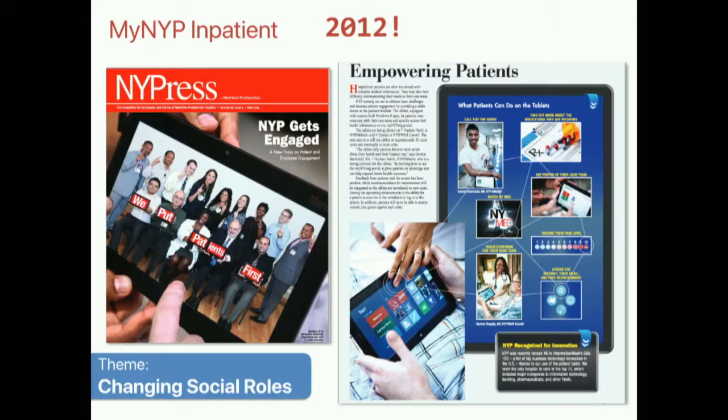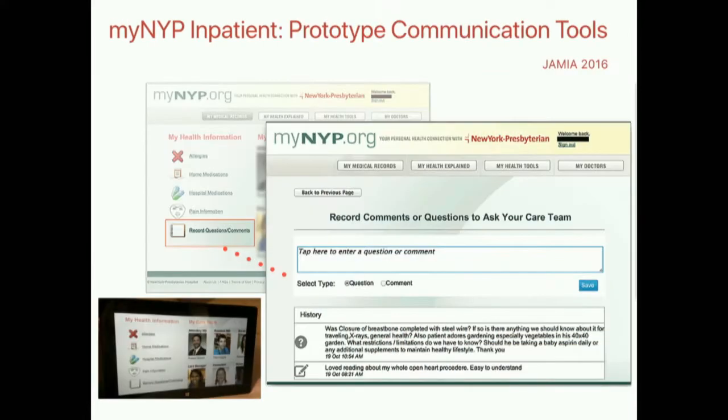That was really important for my next step, which was a big part of my dissertation research—designing, building, and testing an inpatient application that helped cardiothoracic surgery patients track aspects of their care and even communicate with their physicians. We prototyped communication tools that allowed patients to log data, so we had some patient-generated data going into the record, as well as comments and questions. We tested these with cardiothoracic surgery patients using Microsoft Surface tablets.